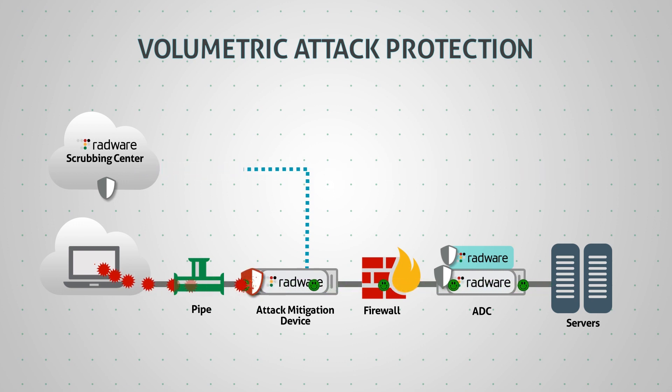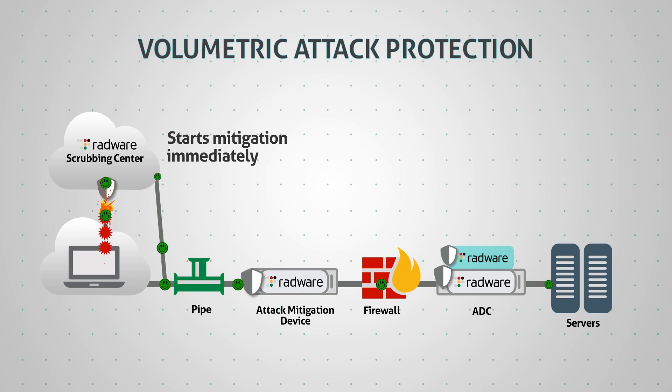When the attack volume increases and threatens to saturate the internet pipe, traffic is redirected to the scrubbing center. Since the scrubbing center is already up to speed on traffic baselines and the attack itself, it can start mitigation immediately and accurately. The attack is mitigated in the cloud with no delay, keeping the organization protected at all times.